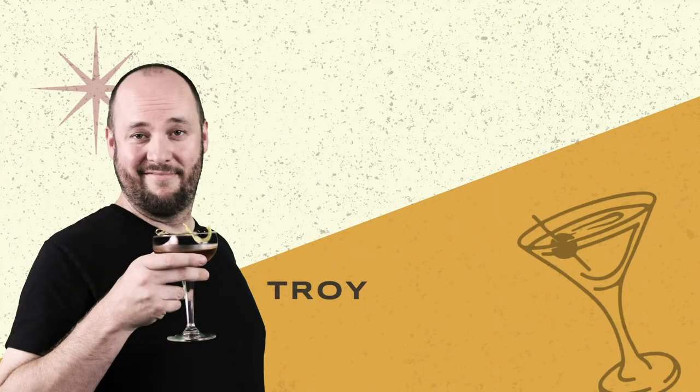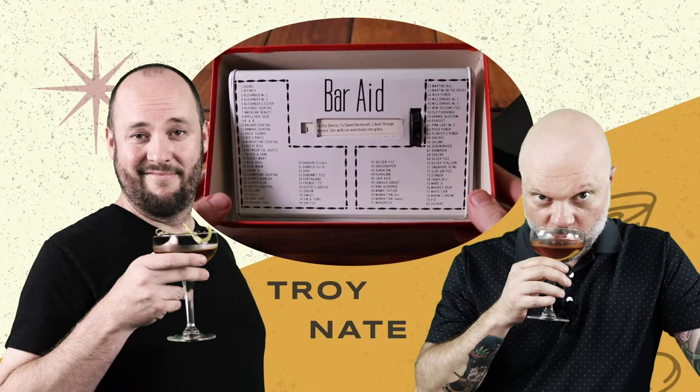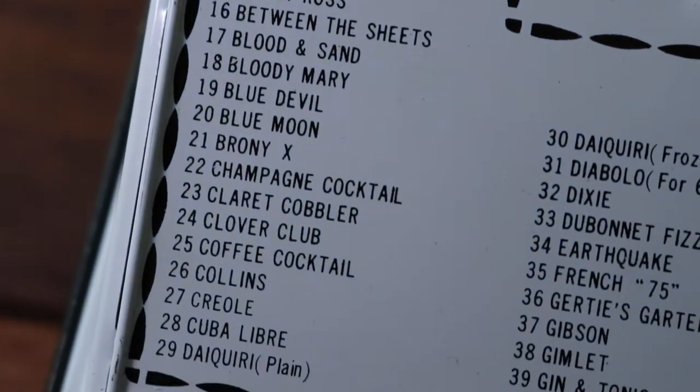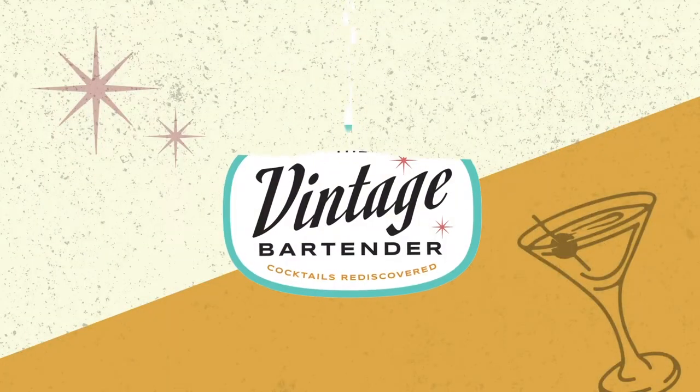If you could describe this cocktail in one word: interestingness. This is Troy. This is Nate. And using this crazy contraption from the heyday of the 1950s American cocktail party, we're going to try each one of its recipes and find out which one of these long-forgotten libations still stands the test of time. This is The Vintage Bartender.